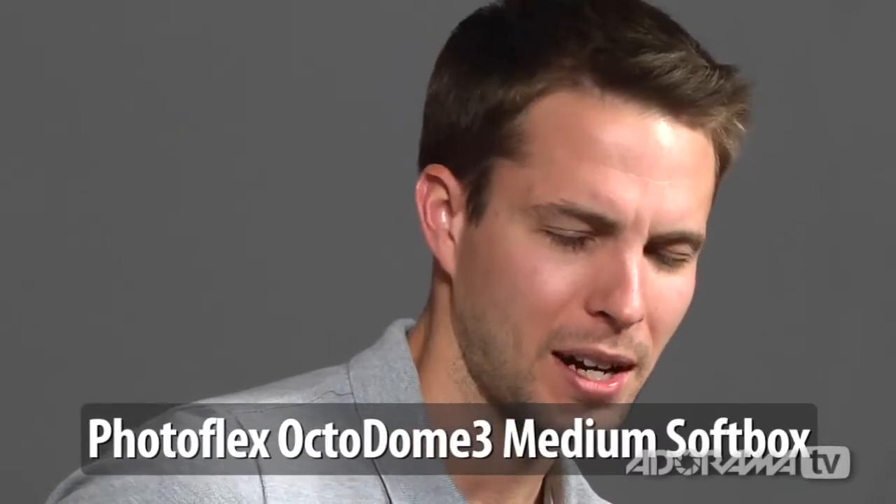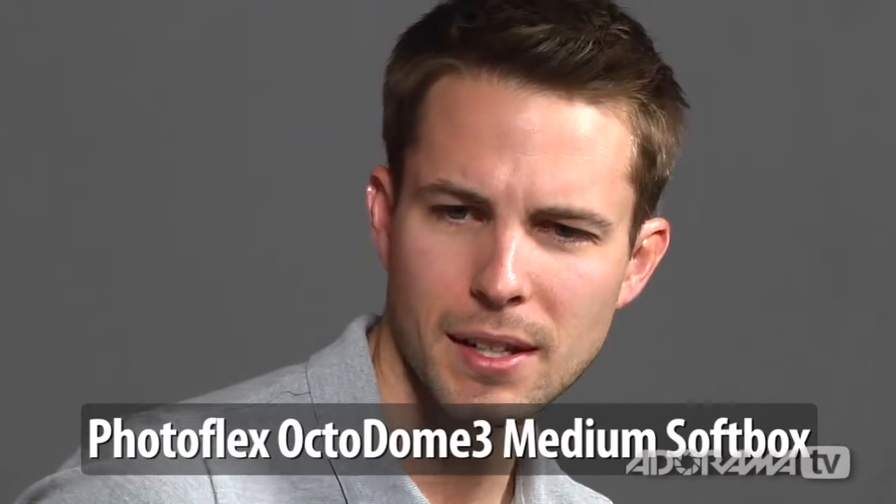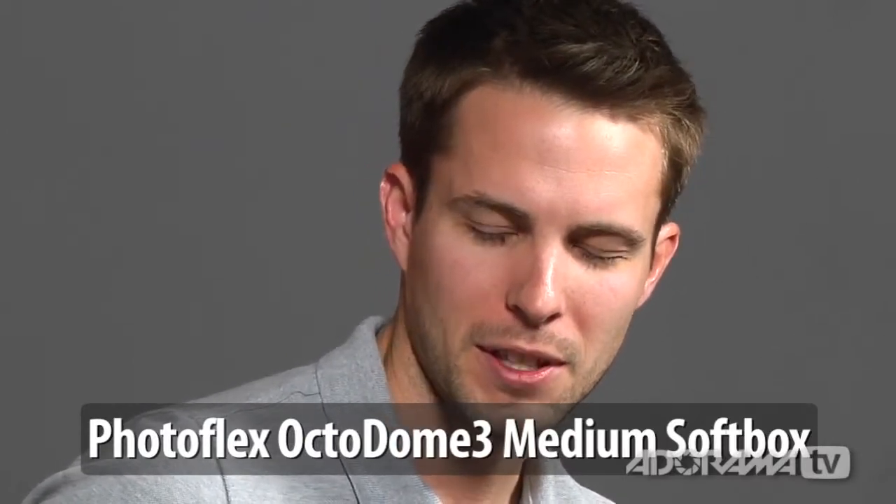What's the one lighting modifier that you can't live without? I have a modified Photoflex Medium Octa that has silver and gold inserts with a center baffle but no front diffuser that I love. That's kind of my go-to for a key light if I'm on a quick set. Honestly though, the light modifier that works best is the one that the shoot calls for. I hate to say that — it sounds cliche, but it's true.